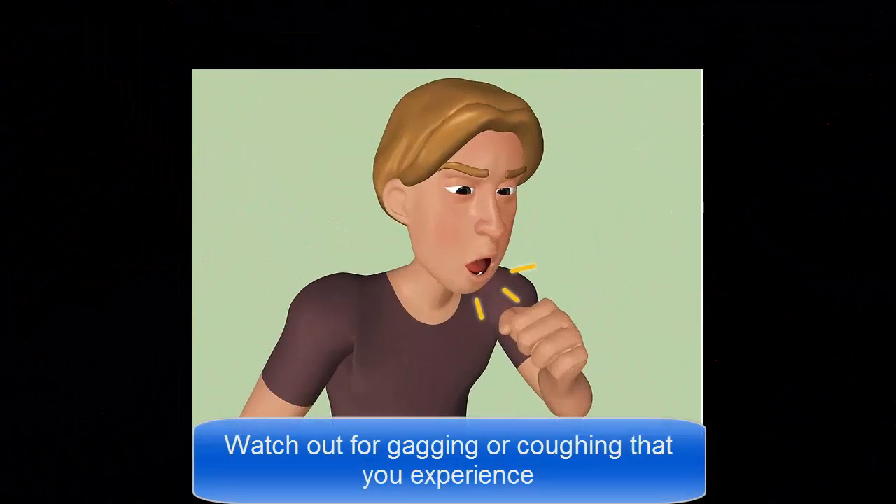Watch out for gagging or coughing that you experience. These symptoms are most commonly associated with roundworms. This type of worm has a tendency to travel from the stomach up into the chest area. When they move, they can cause you to gag because they are a foreign body moving through your system.